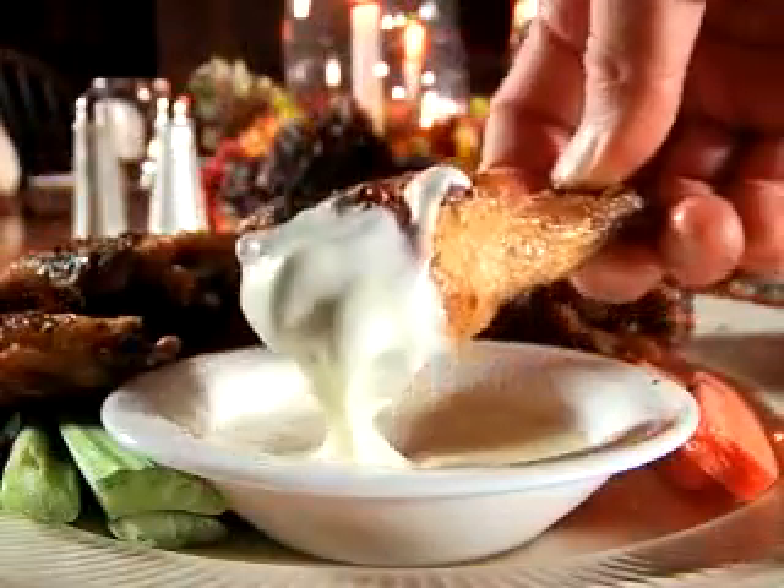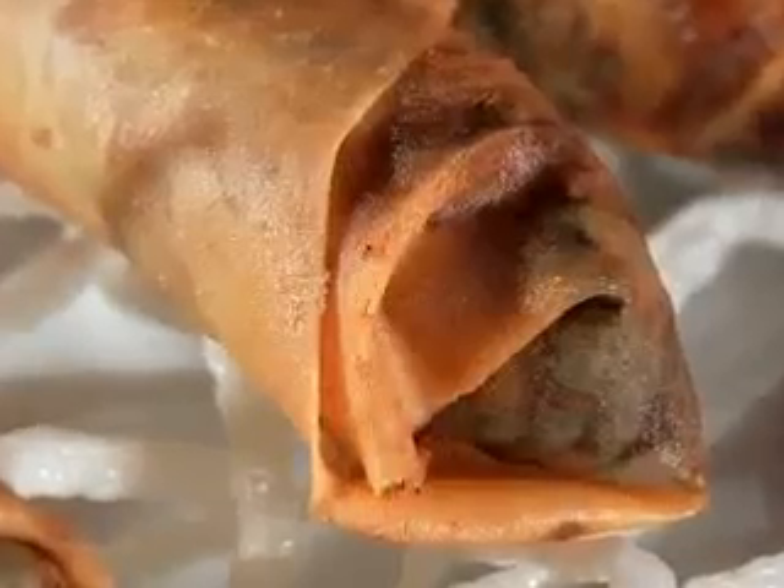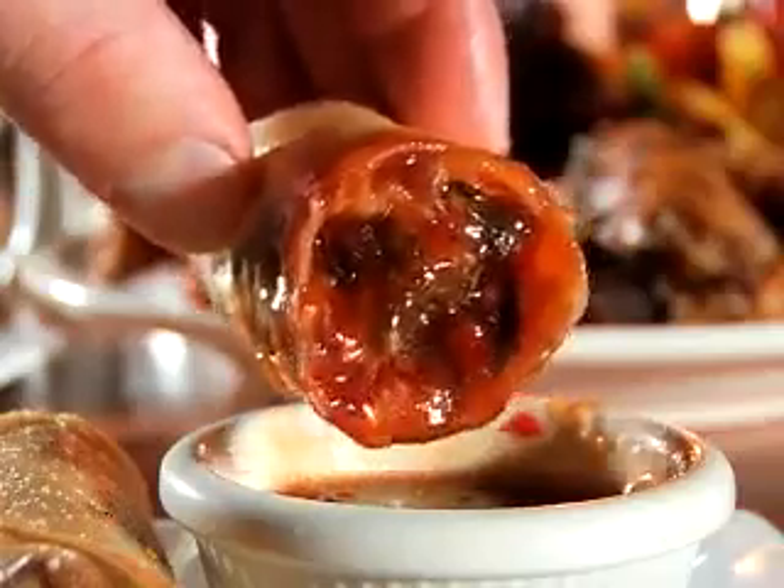Starting with appetizers, choices include the crispy fried jerk chicken wings plated with carrots, celery, and blue cheese dressing. Portuguese spring rolls are packed with chorizo and ginger in a crispy shell with sweet chili sauce on the side.